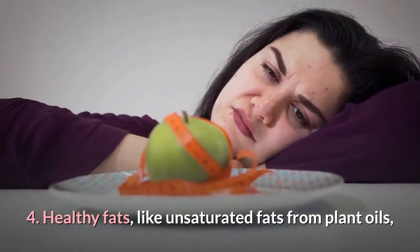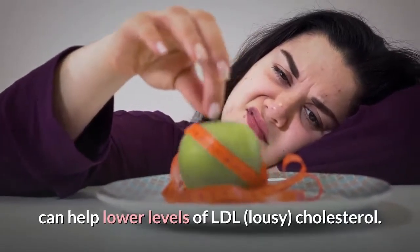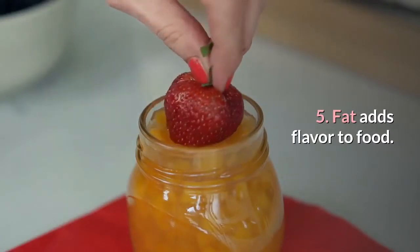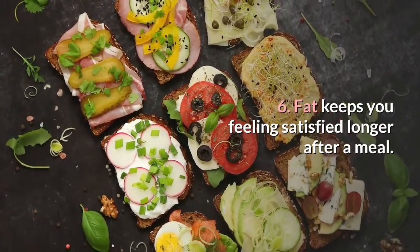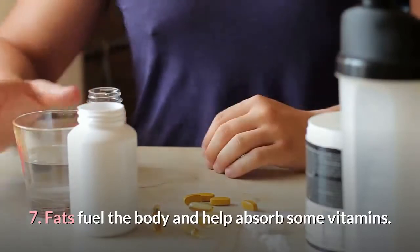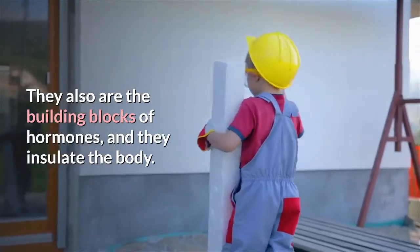4. Healthy fats, like unsaturated fats from plant oils, can help lower levels of LDL cholesterol. 5. Fat adds flavor to food. 6. Fat keeps you feeling satisfied longer after a meal. 7. Fats fuel the body and help absorb some vitamins. They also are the building blocks of hormones, and they insulate the body.